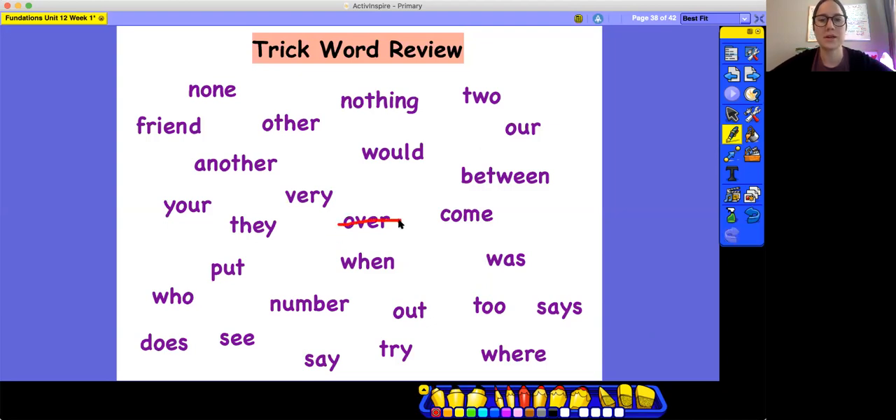Find the trick word that's spelled O-T-H-E-R. Other, O-T-H-E-R. Other. Find the word that's spelled W-H-O. Do you know the word? It's who. W-H-O. Who.